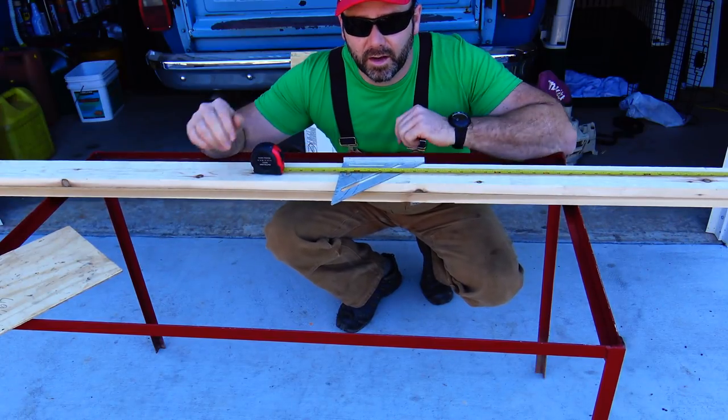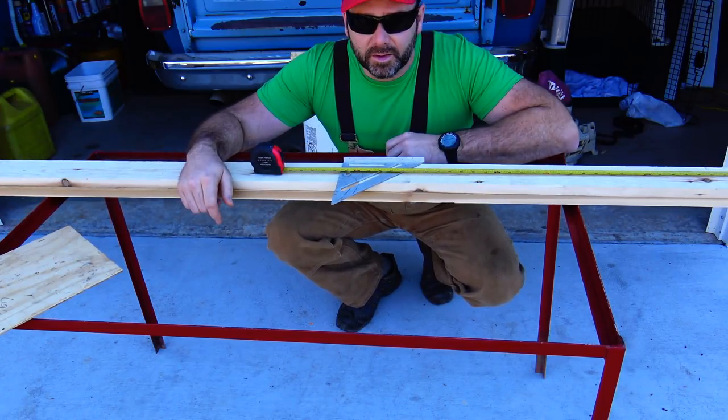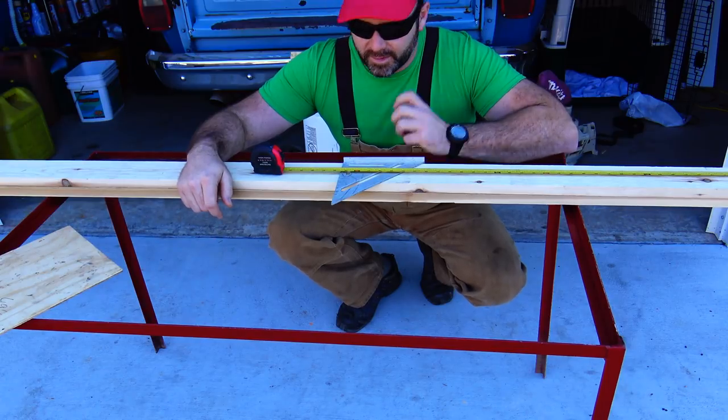So we've got some measurements here. We're going to go ahead and cut our trim boards and get them on the coop. Not a lot of excitement there, but that's what I'm doing right now.